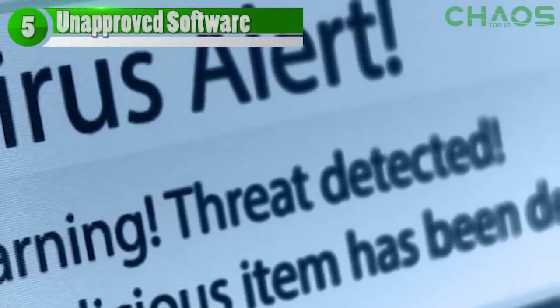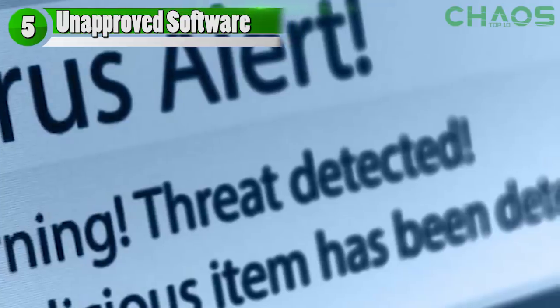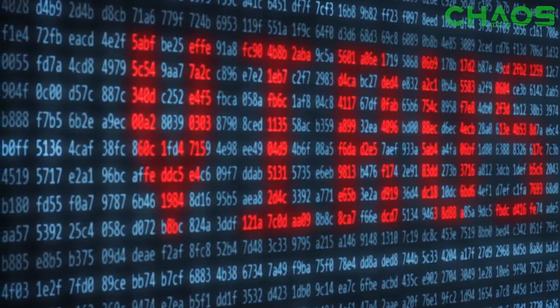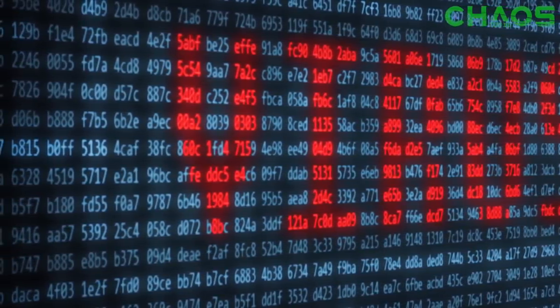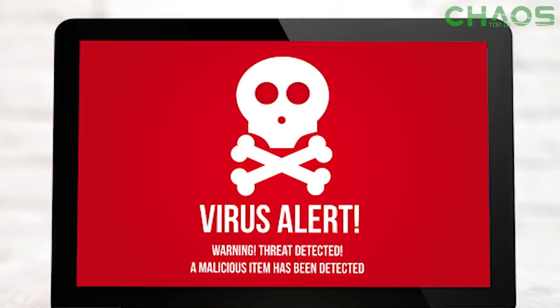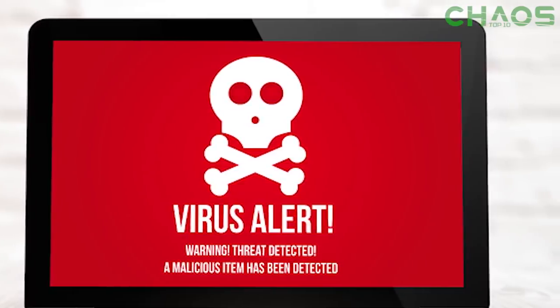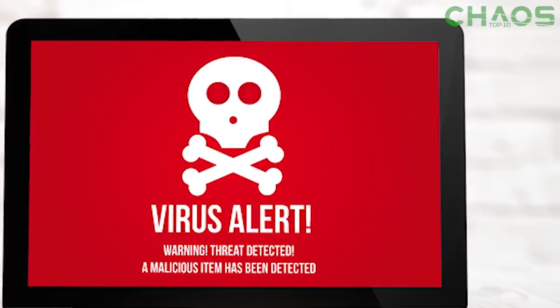Cracking into the top five at number five: software is installed that you didn't approve. With most computers, software will not download unless you approve or schedule it first. However, if software begins downloading without any warning or asking for approval, you need to stop it immediately. Sometimes your computer just goofs up and downloads a regular update like a Flash or Microsoft update without telling you. But if you start getting stuff downloaded from random sources without your approval, I guarantee there is something wrong. You would be surprised how many people get taken advantage of by not looking at the basics.